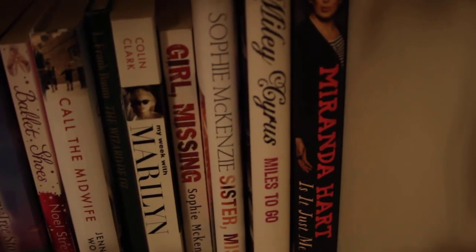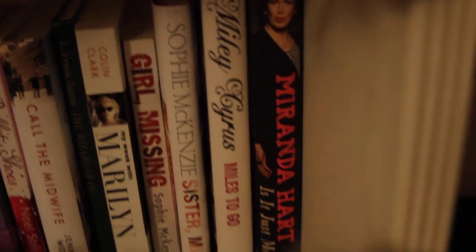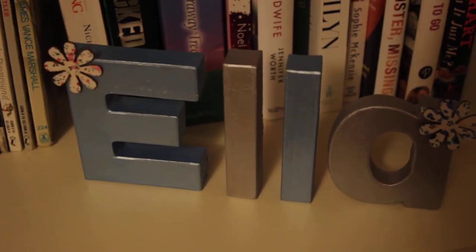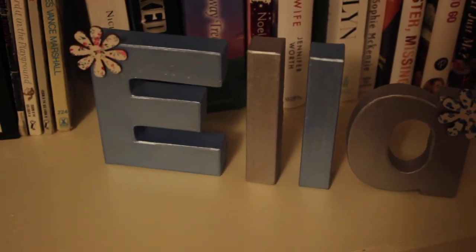Miles to Go, Miley Cyrus's autobiography of course, and Miranda Hart's Is It Just Me? in hardback, which I also got in a charity shop for about 50p. These are like little letters that I painted, and all the stickers - I had nowhere else to put them.